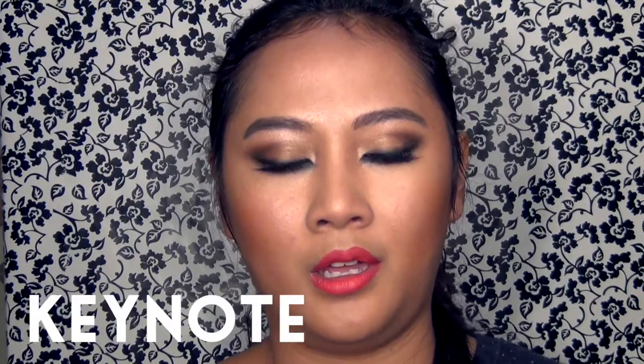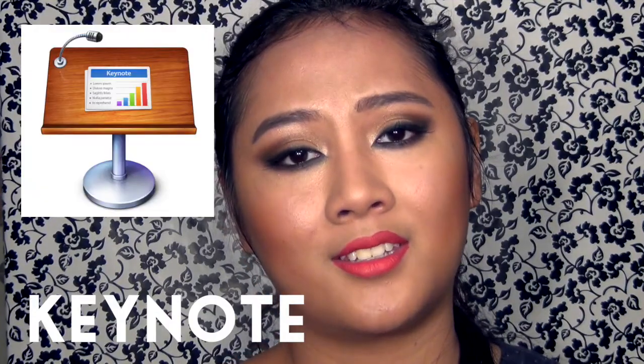For the little intro I always have at the beginning of each video, I made that using Keynote. If you don't know what Keynote is, it is essentially the PowerPoint of Mac. I'm going to show you guys how I made it right now.